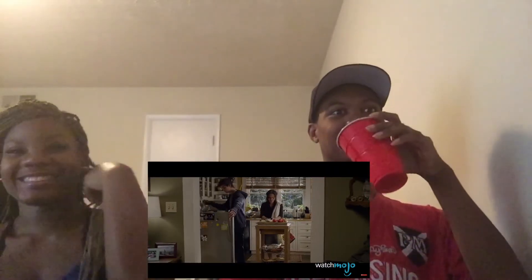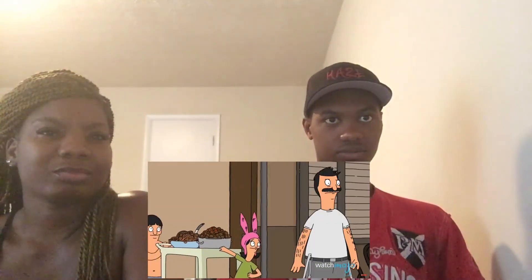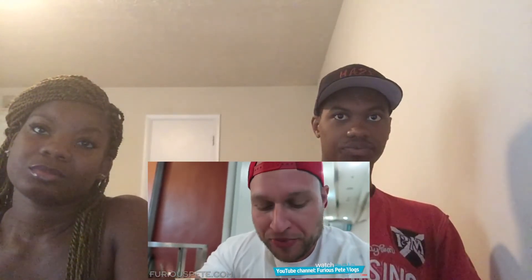Number 5: McSpaghetti. It's hard to believe anyone at McDonald's had faith in this product. McDonald's tried it in Italy and, unsurprisingly, it bombed — nothing sells quite as poorly as a country's most cherished dish prepared badly by an American fast food chain. It took too long to prepare and lacked flavor. Interestingly, the weirdest thing about McSpaghetti is that it was a surprise hit in the Philippines, where it's still available today.